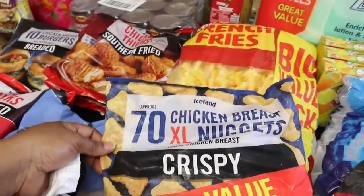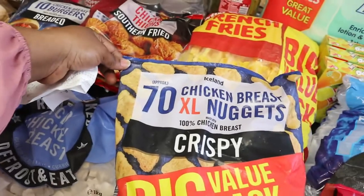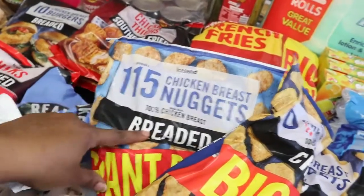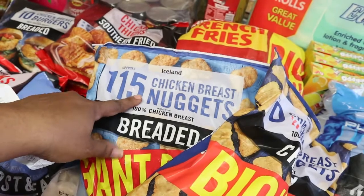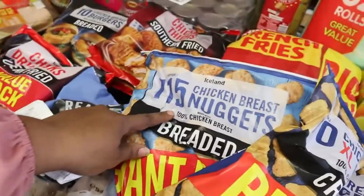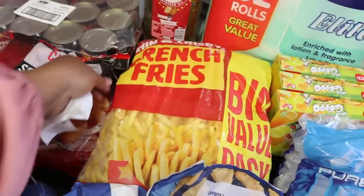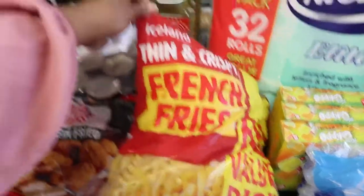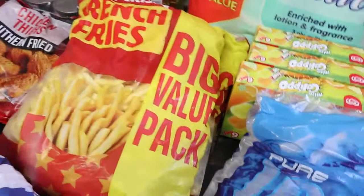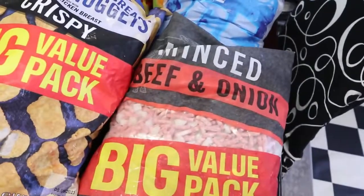I got this chicken breast nugget — the XL size, so large, with 70 pieces inside — that's five pounds. Then I got the one I normally buy, which they've reduced the quantity on. That's also five pounds, though it's a smaller pack. Then I got two bags of french fries — thin and crispy, 2.5 kilos each — and those are two pounds each.